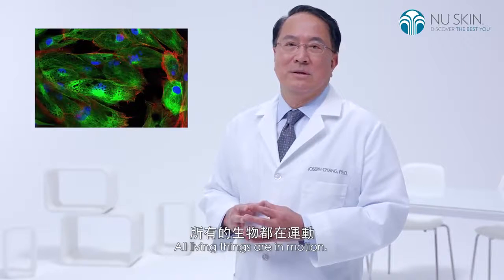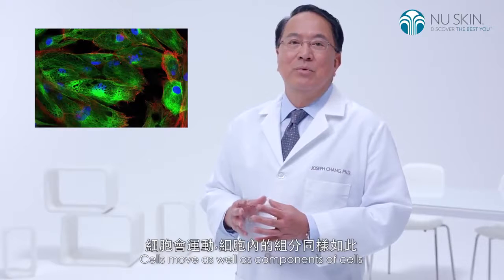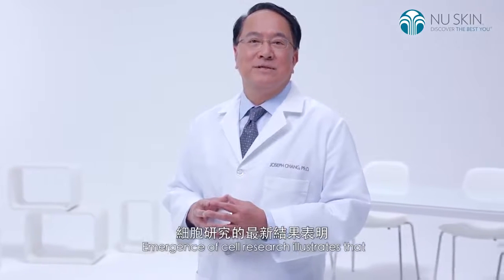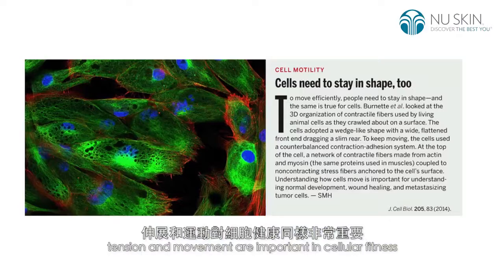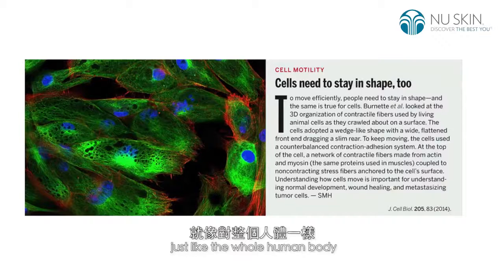All living things are in motion. Cells move, as well as components of cells. Emergence of cell research illustrates that tension and movement are important in cellular fitness, just like the whole human body.